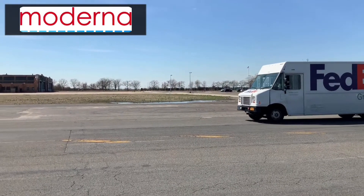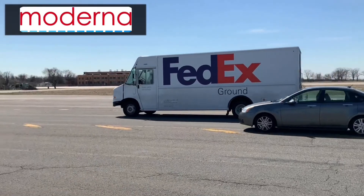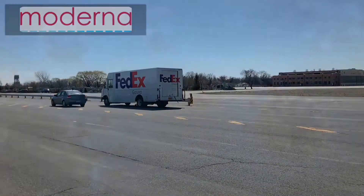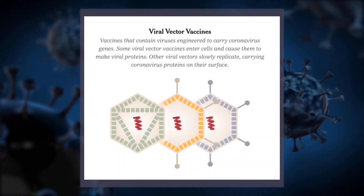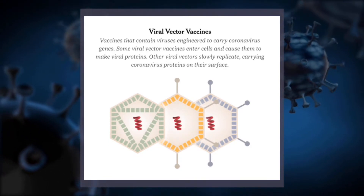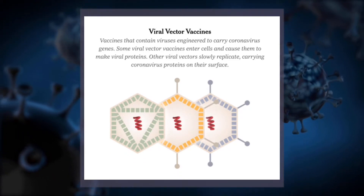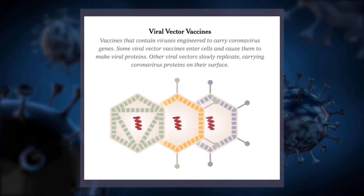In spring of 2021, vaccines by Moderna and Pfizer-BioNTech are expected to reach large-scale distribution. Next are the viral vector vaccines, which are vaccines that contain viruses engineered to carry COVID genes. Some enter cells and cause them to make viral proteins, while other viral vectors slowly replicate, carrying COVID proteins on their surface.